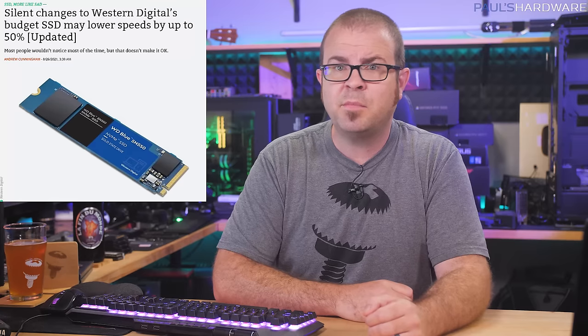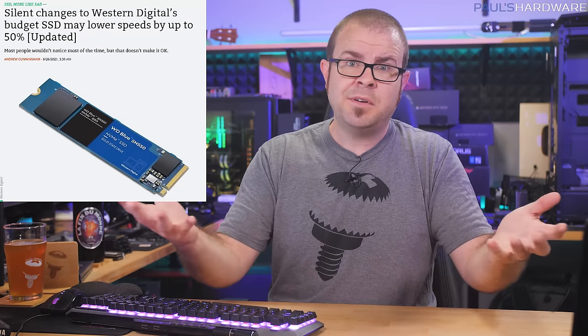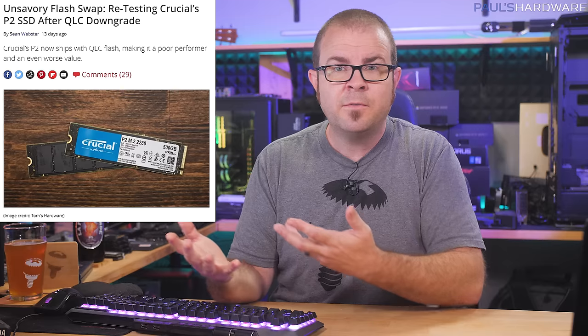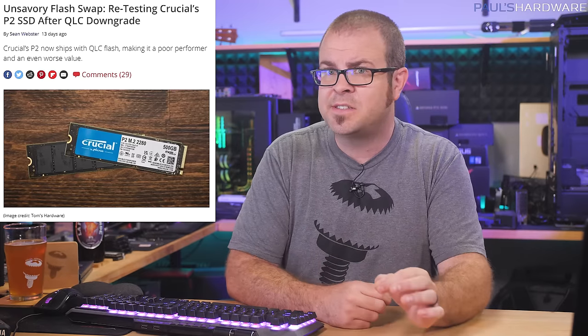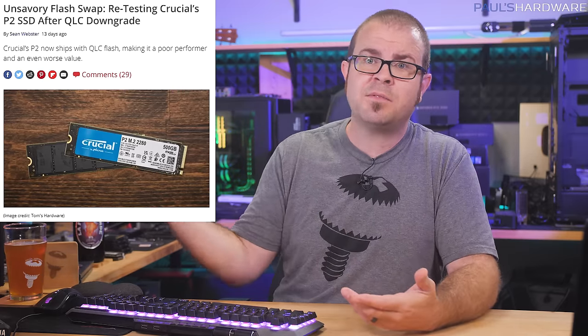That switch lowered write speeds by up to 50% after the drive's cache is saturated. WD contacted Ars Technica after they posted this article and said they wouldn't do that anymore, and they'll introduce a new model number when they change stuff in the future. Next is Crucial, who downgraded their P2 NVMe SSD's TLC (3 bits per cell) NAND flash to QLC, which is notably less expensive while also being slower and less durable. They didn't bother to change the name — they simply claimed they listed QLC-based performance on the spec sheet from the get-go, never mind how many reviews were posted with the faster TLC variant before they made the switch.